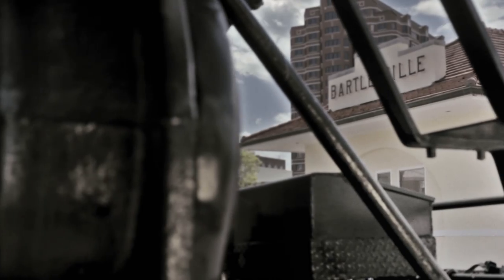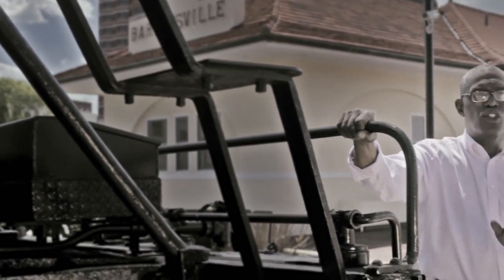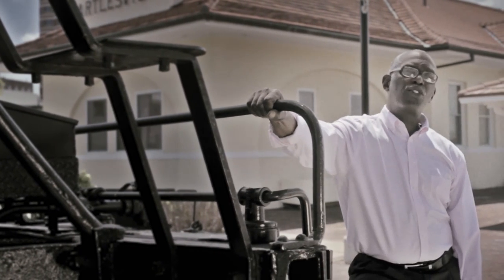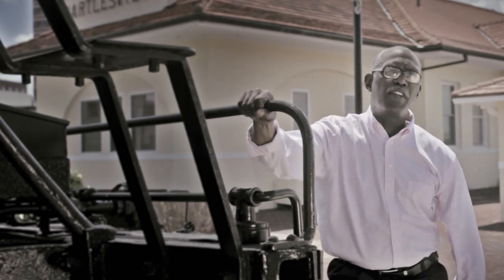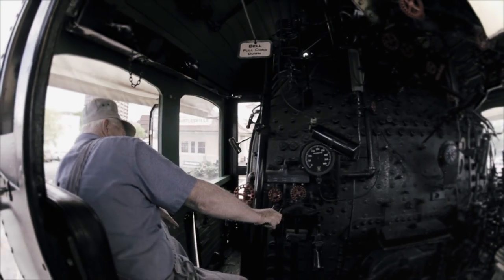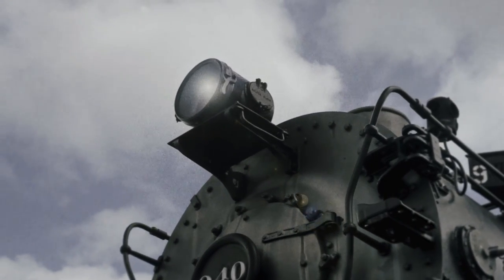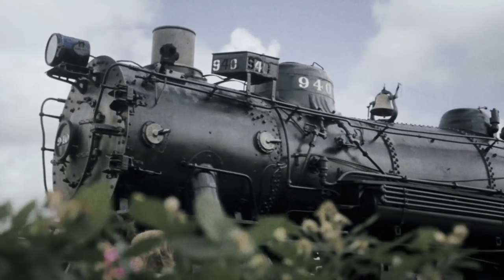With the 940 and the depot sharing the same rails, it was time to restore the engine and make it truly visitor friendly. Volunteers quickly made good on their dream to not just make the 940 pretty again, but to make it a part of history that could be experienced by all. The engine was cleaned and repainted, the entire electrical system was reworked, lights were reanimated, including the golden glow of the 940's distinctive headlight. It was beautiful.